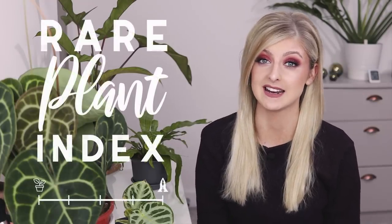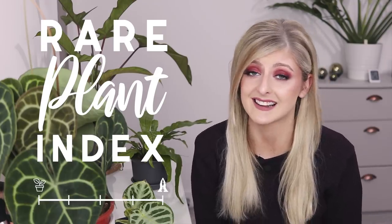Hello everybody, glad you could make it. My name is Kayleigh Ellen and welcome to another Rare Plant Index. If you are unfamiliar with the series, it's a YouTube series where I take a list of plants of a certain type and categorize them between uncommon, rare, very rare, extremely rare, and holy. What is rare for me in the country where I live may not be rare for you, so bear that in mind.